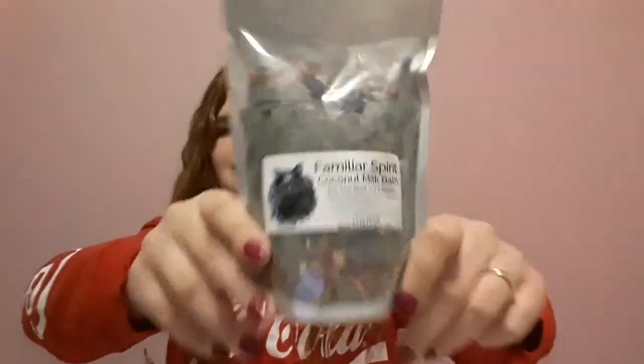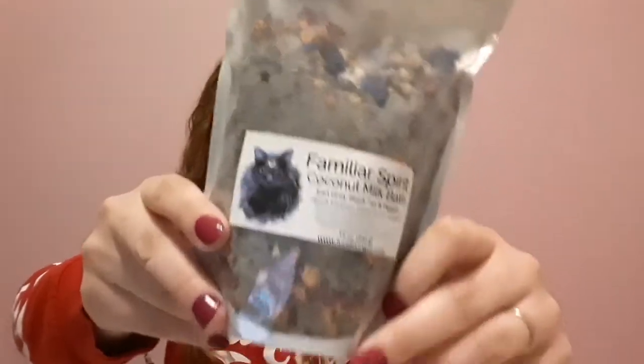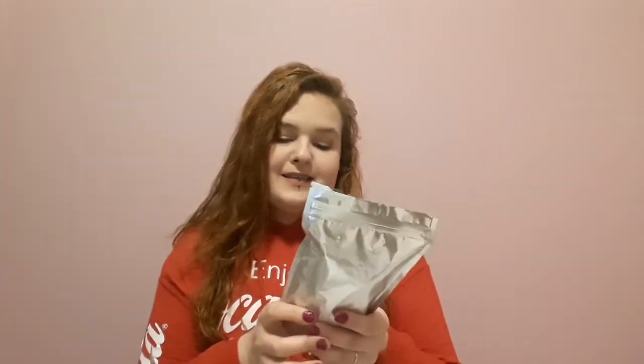Next up is stuff I'm so excited about. I found the company Lucid Living Co on Instagram, and there were two things that made me want to go on their website and buy some stuff. I got five things. I'll start with the first thing that really made me want to buy — it's this little bad boy here. This is the Familiar Spirit milk bath, a coconut milk bath, and the scents are black tea and peach. It smells great, and in these little bags there's a crystal hidden. This one is a black sardonyx crystal. I'm so excited to have a bath with this — I only opened it to smell it because I have a new tattoo so I cannot take a bath right now, but it will come.